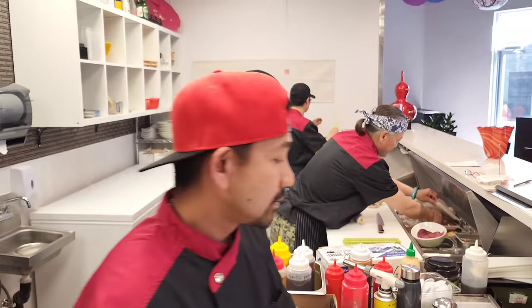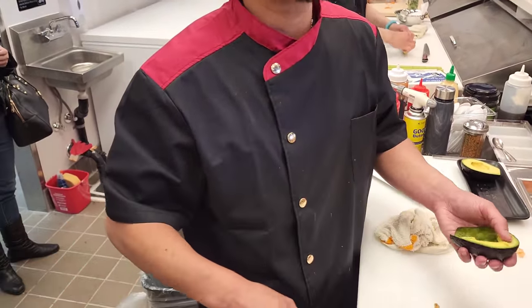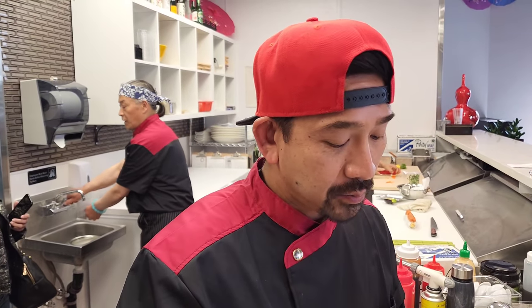Have you ever had it bother you — like when you're hungry making sushi and you want to eat it? Actually, I like being hungry when I make sushi because I enjoy it more. I like to eat afterwards, but when I'm working I like to be hungry, like starving. It keeps me focused.